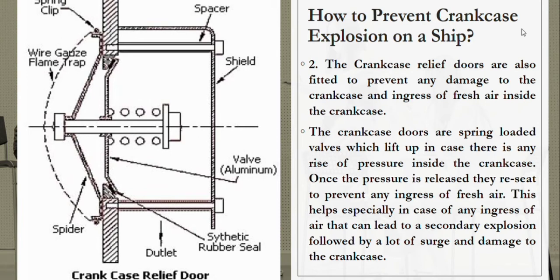Crankcase relief doors are also fitted to prevent any damage to the crankcase and ingress of fresh air inside. The crankcase relief doors are spring-loaded valves which lift up in case there is any rise of pressure inside the crankcase.